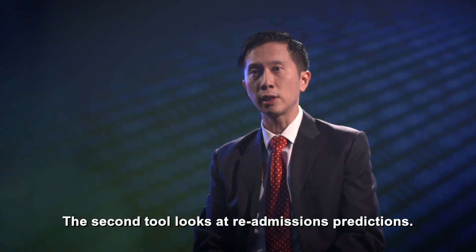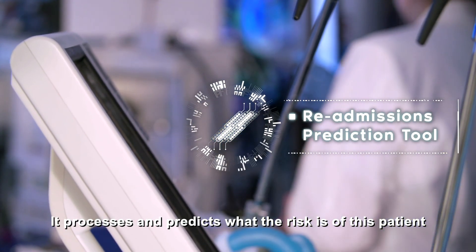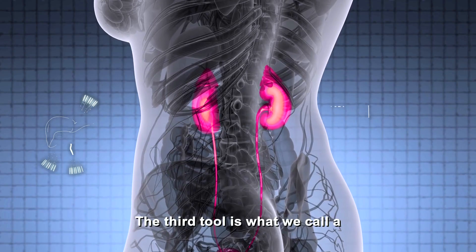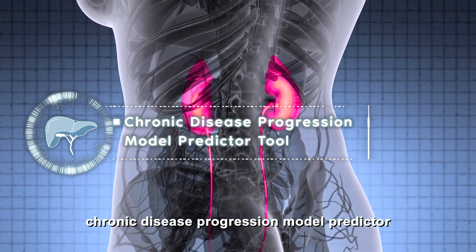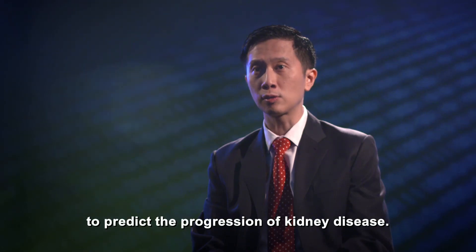The second tool looks at readmission predictions and predicts what's the risk of this patient being readmitted 30 days later. The third tool is what we call a chronic disease progression model predictor to predict the progression of kidney disease.